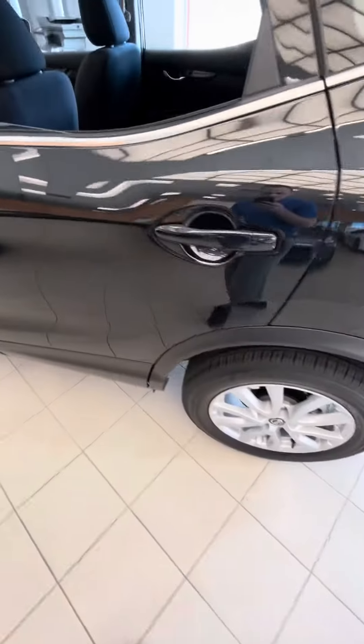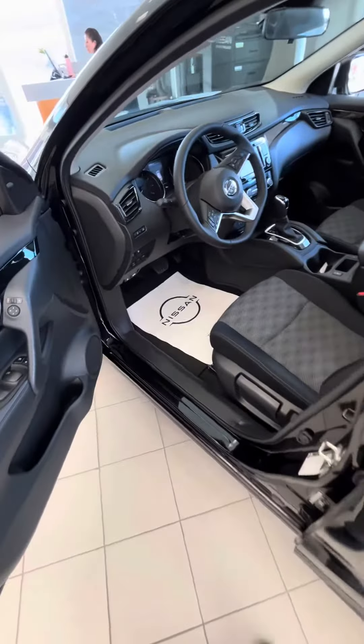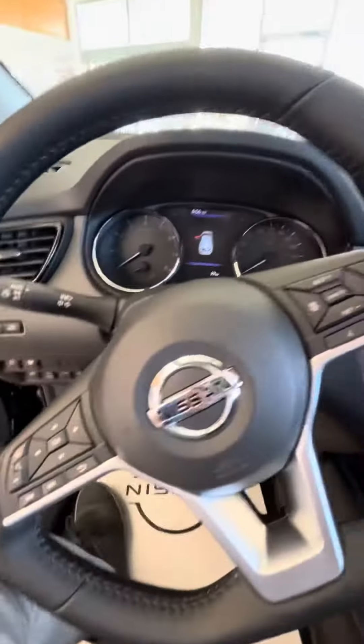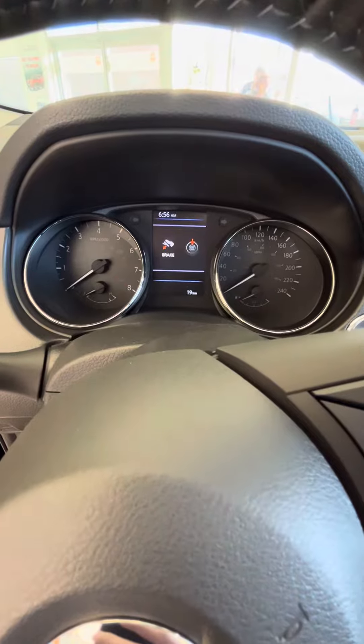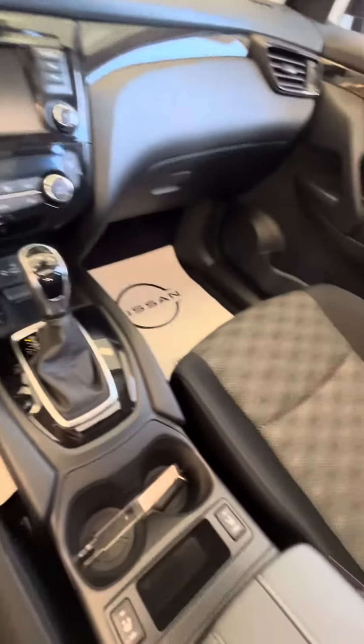Heated steering wheel — I hope it'll grow on you. I know, like you said, you don't have to have one, but I think once you start using it for the first little bit, I think you'll like it. Currently only has 19 kilometers on it, and of course it has your remote start. So let me know your thoughts. Thank you.